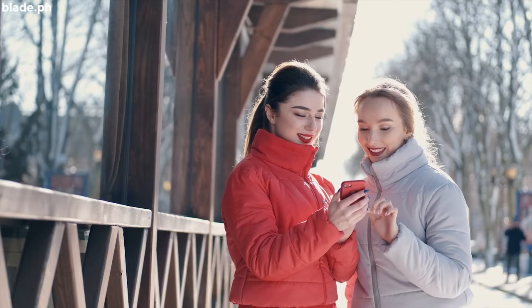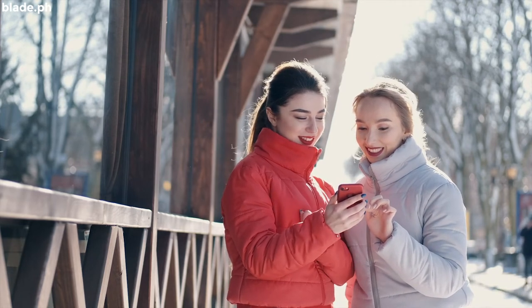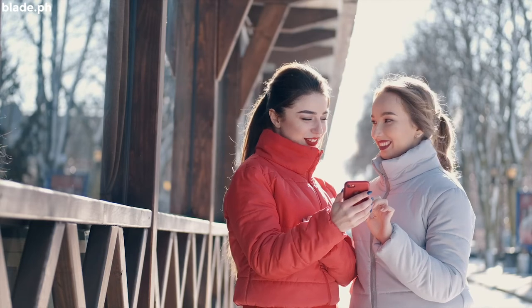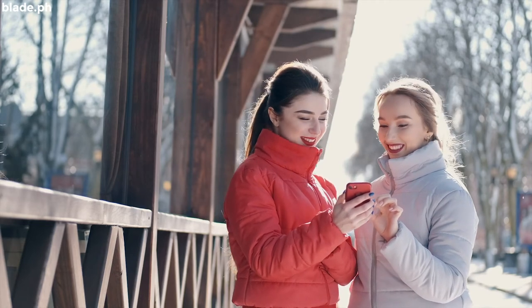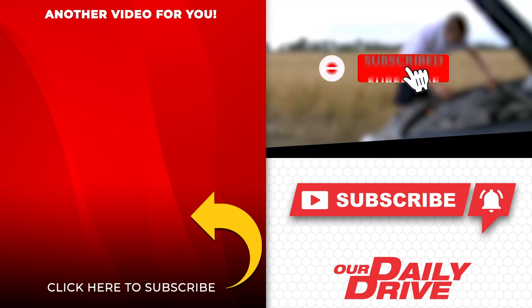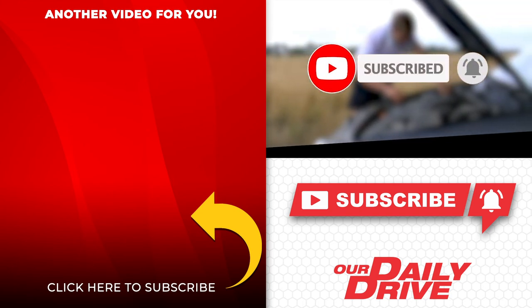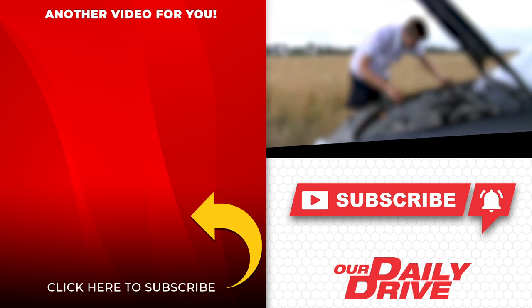If you like this video, please share it with your friends on social media. Help us build more subscribers by spreading the word around. Click the round icon to subscribe, or one of the videos on the left to watch our next feature. See you again soon!